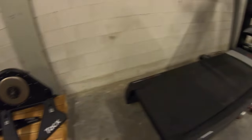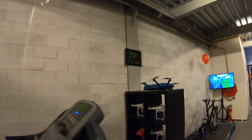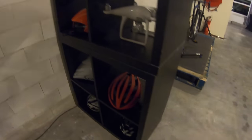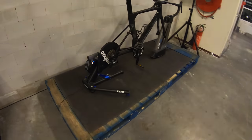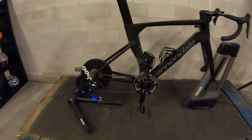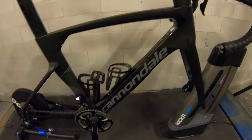We have the Neo One sitting there, we have a running machine with a balloon, we have some drones and some helmets. We have the Wahoo products on display here — the Kicker 18, Kicker Climb — nice — and a Cannondale with Di2.